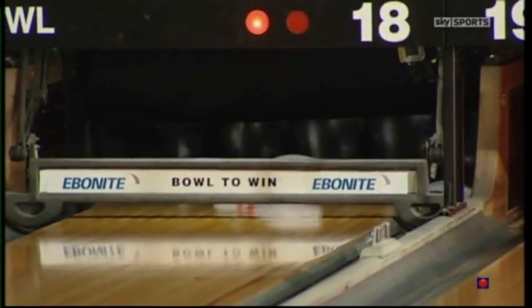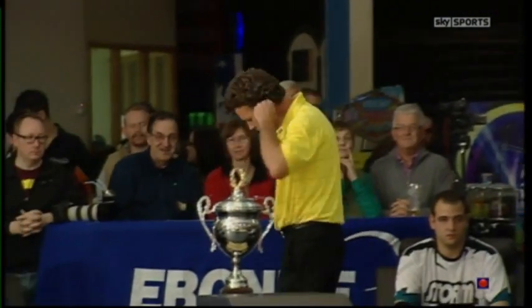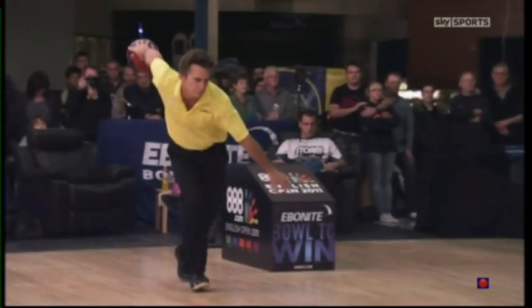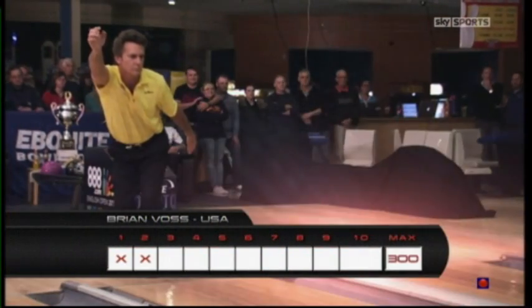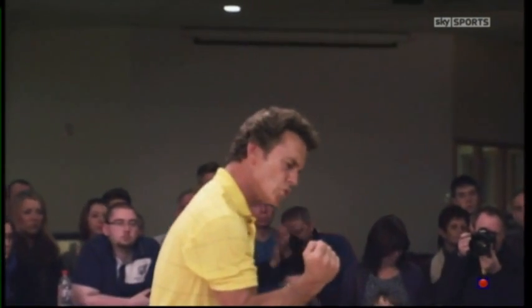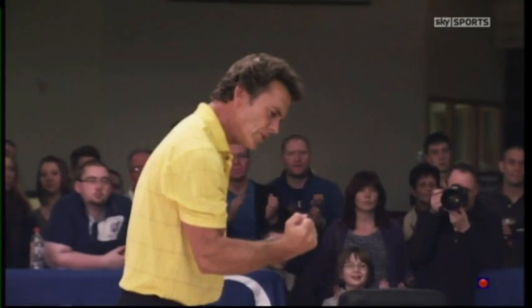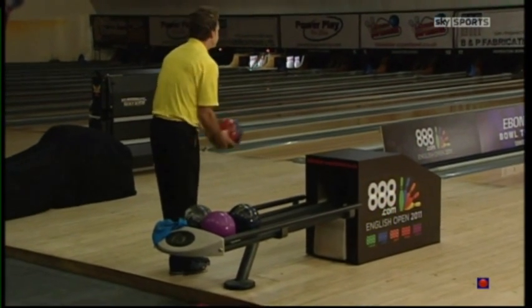Vos goes way right again — it's all very controlled. Brian has done his homework, realizing the better lane condition is out to the right, away from the area used most by league and open bowlers. He's getting much greater reaction and a lot more hook. That's a turkey — three strikes in a row — wonderful to see a man who has bowled so many balls in his career loving every minute of it.